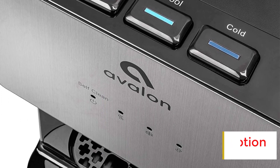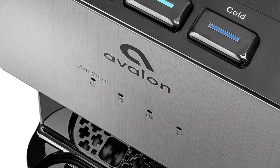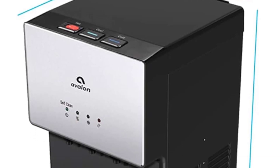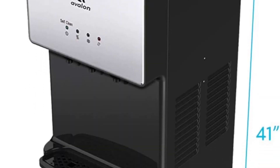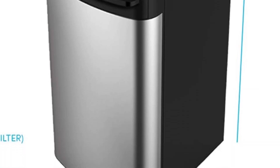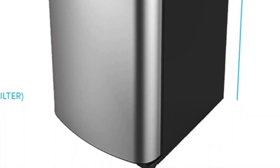The dispenser is UL listed so you can trust in its safety and quality. But what truly sets this water dispenser apart is its self-cleaning feature, which uses ozone technology to sanitize and purify the dispenser to ensure that your water is always healthy and delicious.